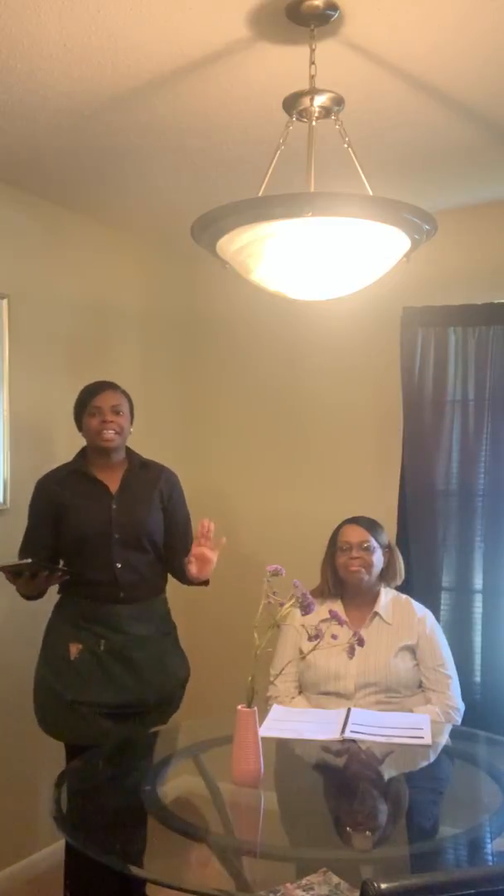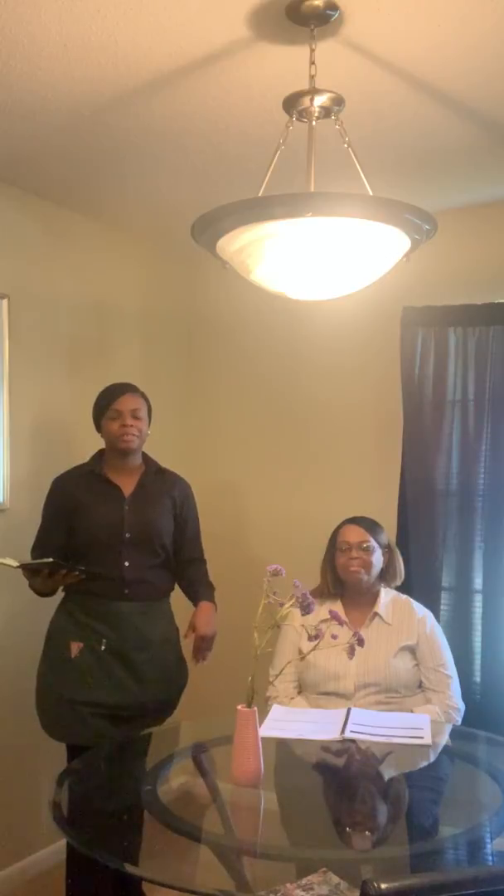After the appetizer has arrived at the table, or even a little bit before it arrives, your guest is usually ready to order their entree meal. So you should go ahead and ask if they have made their selections for their entree meals.